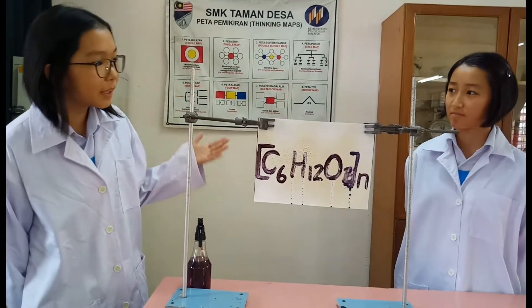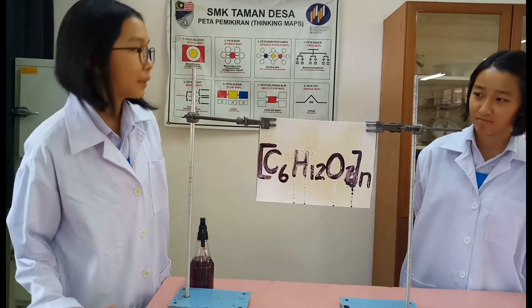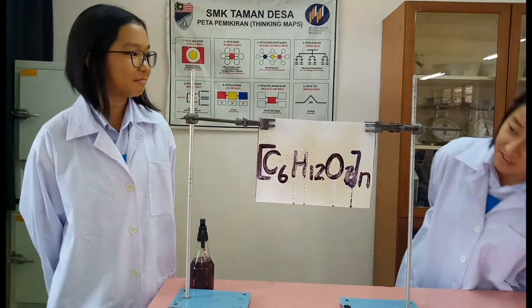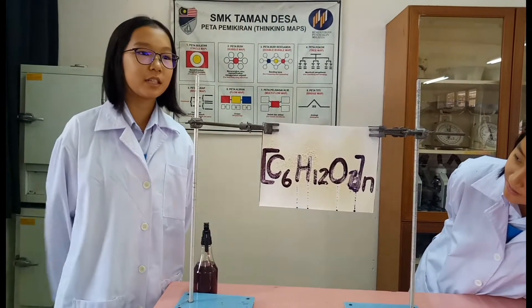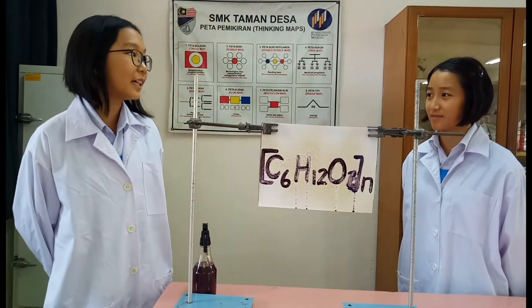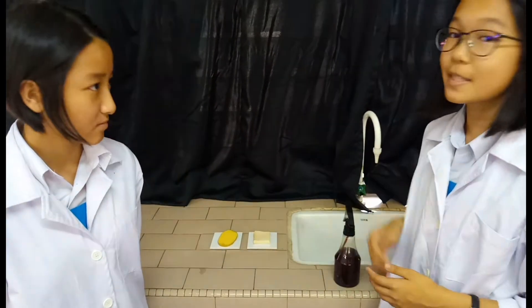Di samping itu, apakah maksud simbol atau perkataan yang ditunjukkan seperti tadi? Ia mewakili formula kimia untuk kanji. Tahukah anda, kanji juga terdapat di makanan seharian kita. Jom, mari kita cuba — kopi dan kentang yang kita makan setiap hari.